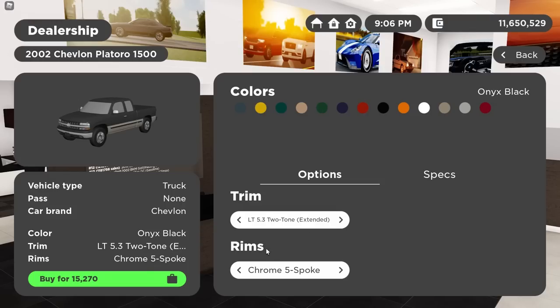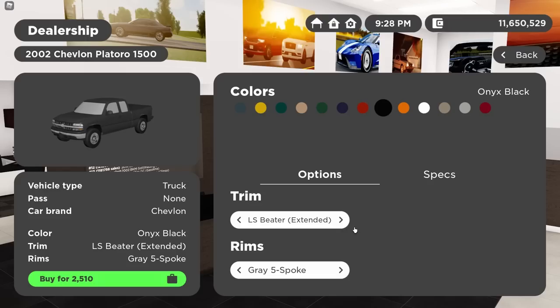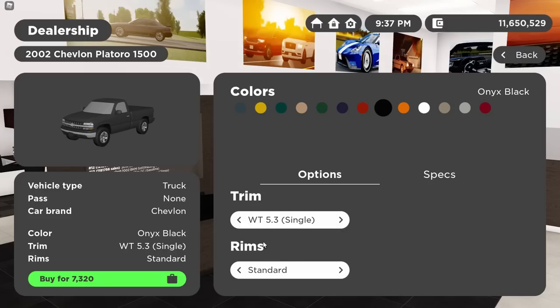We've also got the LT 5.3 two-tone extended cab — this one might be my favorite 1500 of the group, right next to the beater. Really cool two-tone. And we've got the LT Quadrasteer HD — a 1500 HD with four-wheel steering for $23,000. You never see these trucks, they're super rare. Plus the LT 5.3 extended cab. So many trims, they just keep going.